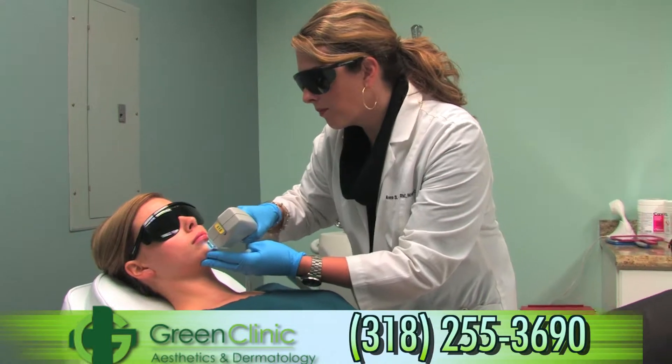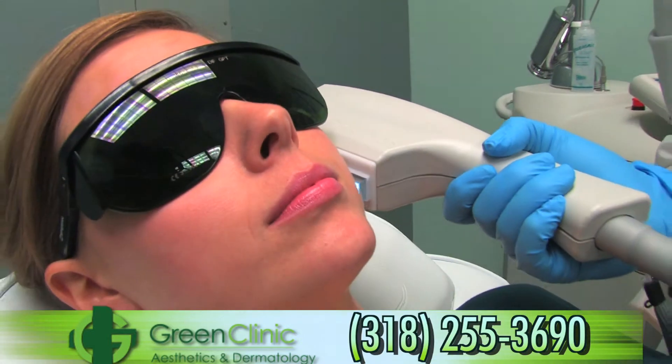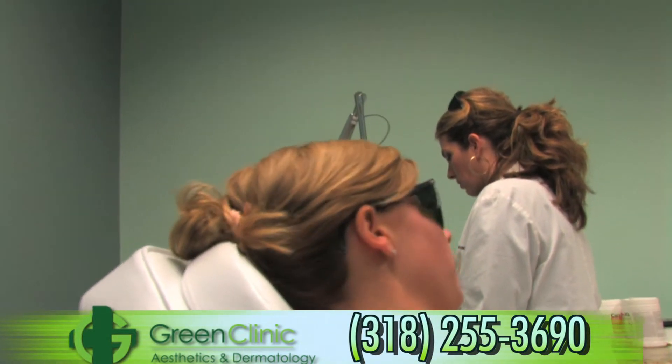My name is Anna Stephens. I'm a nurse practitioner and I work for Green Clinic, and we have opened Green Clinic Aesthetics. At Green Clinic Aesthetics, we specialize in personalized care for your skin care needs, whether it be hair removal with the laser, skin rejuvenation, sun spots, age spots, or wrinkling. We do Botox injections and fillers for volume loss. We also offer filler placement with Juvederm and Artifil, which is a long-lasting collagen-based filler that lasts five to ten years.